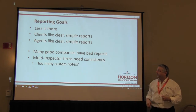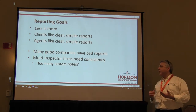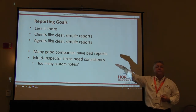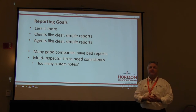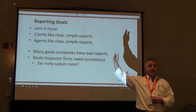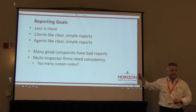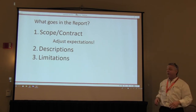Multi-inspector firms need to be consistent. Too many custom notes affect your consistency. If you're not using Horizon, selecting the items and allowing that bullet-point format to tell the story, and instead you're repeating those as notes, you're spending too much time typing. I see people that say "here's the problem, here's where it is, and what to do about it" — they just picked it all from the list in a couple of seconds and then spent twice as long typing the same note. It's redundant.